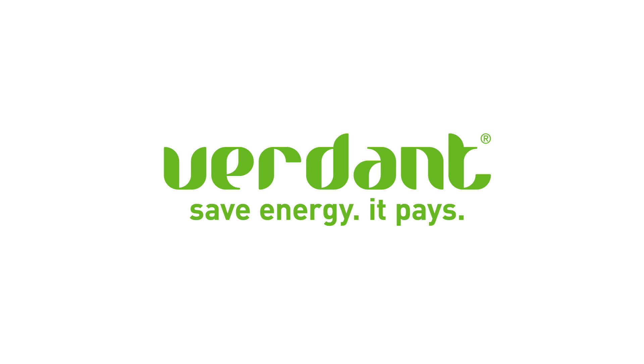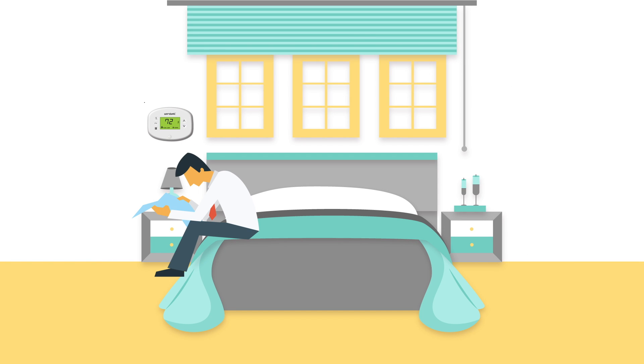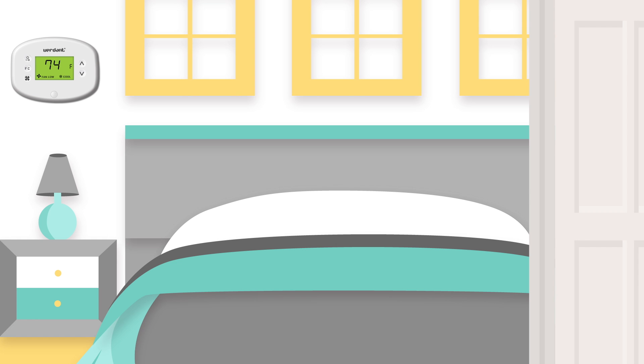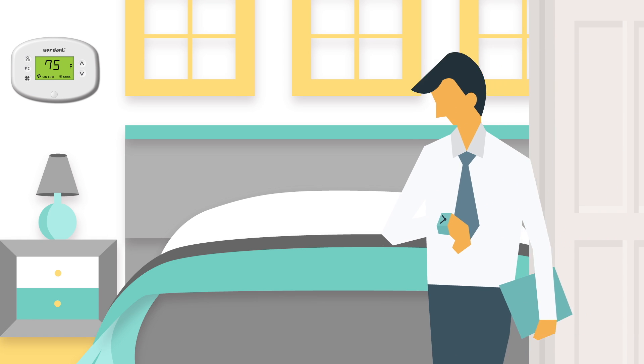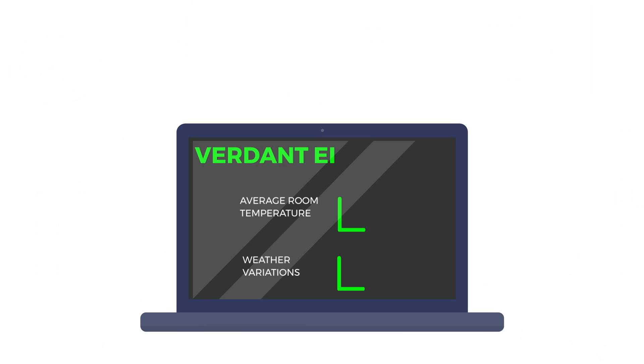Verdant energy management thermostats are the easiest way to eliminate this waste of money. Each Verdant thermostat has a built-in motion sensor to accurately detect when a room is occupied or not, day or night, even when the occupants are asleep. When rooms are unoccupied, the thermostat allows the temperature to drift up or down and recovers to the occupant's preferred temperature upon their return, significantly decreasing the energy required to heat or cool the room.